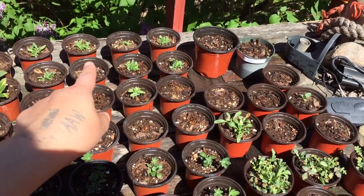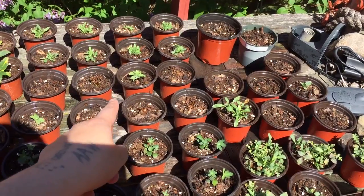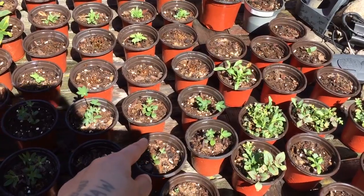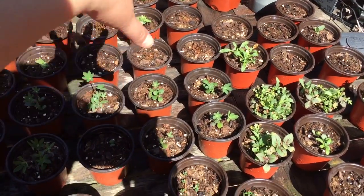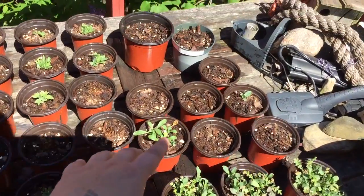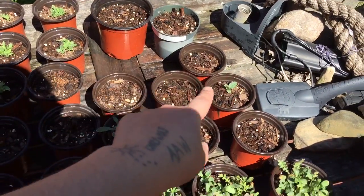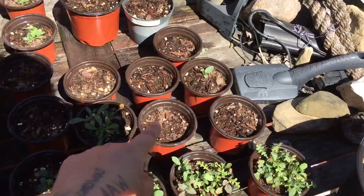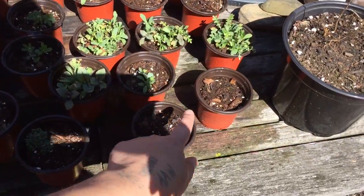I think those top ones were morning glories. I think those might have been zinnias. And then these were the lupine, I think — I might have those mixed up. My sun wildflowers didn't grow, well one of them did I guess, but this is my shade ones.